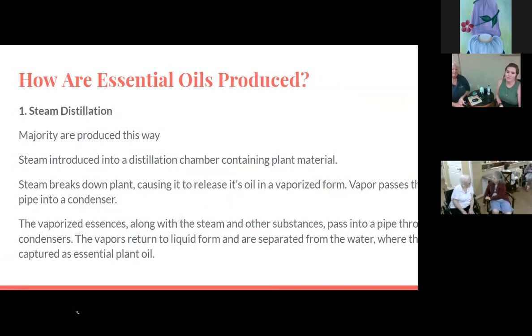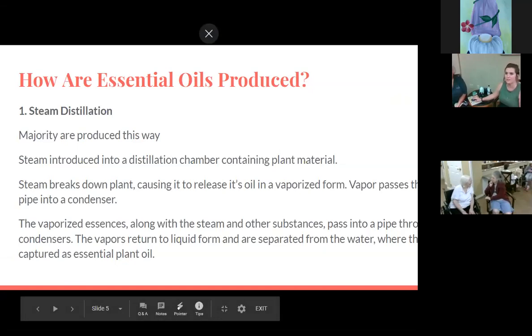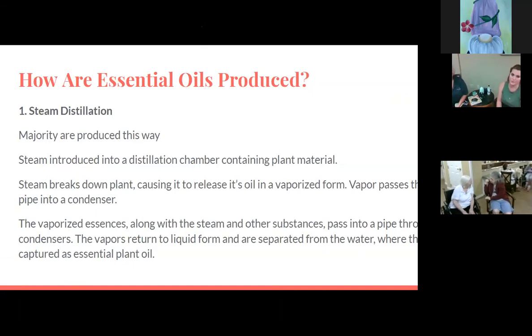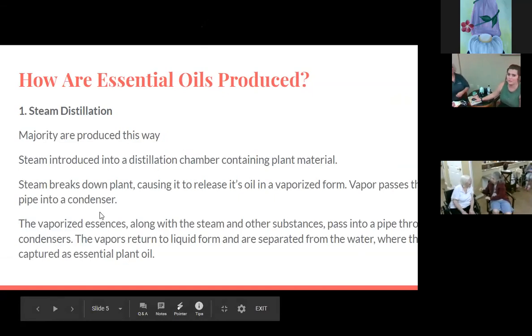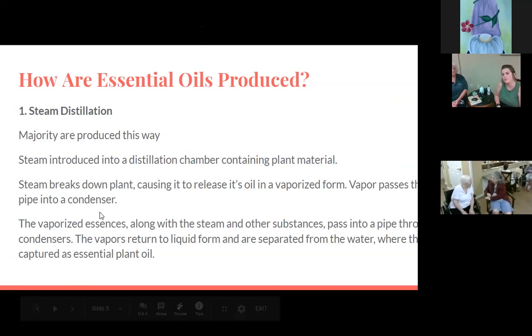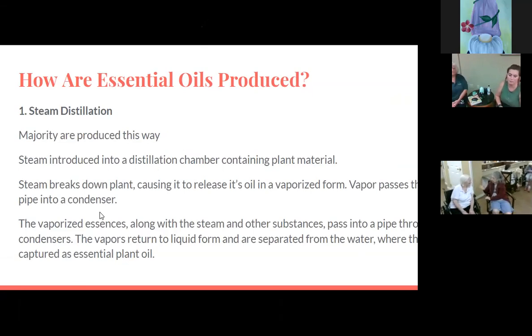How are essential oils produced? The first way is steam distillation, and the majority of essential oils are made this way. Steam is introduced into a distillation chamber containing the plant material. The steam then breaks down the plant, causing it to release its oil in a vaporized form. It's then piped into a condenser where the vaporized essences, along with steam and other substances, pass through condensers. The vapors return to liquid form and are separated from the water, where they are captured as essential plant oil.